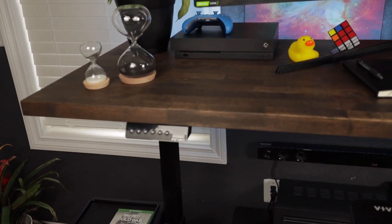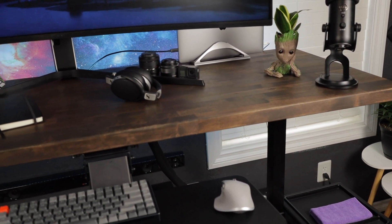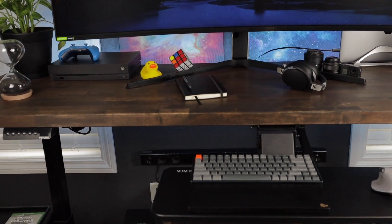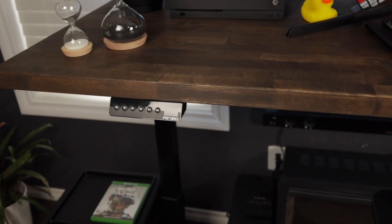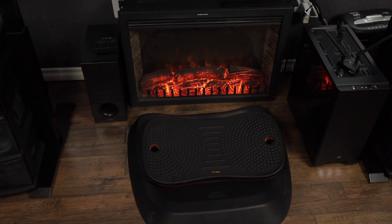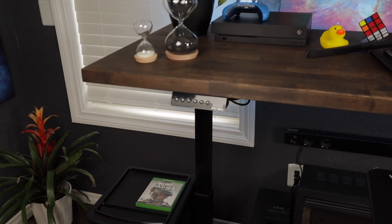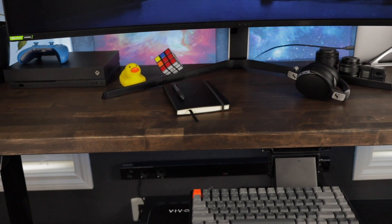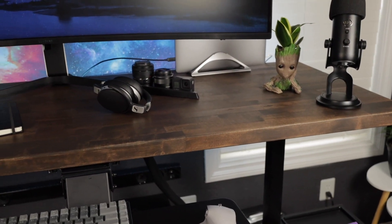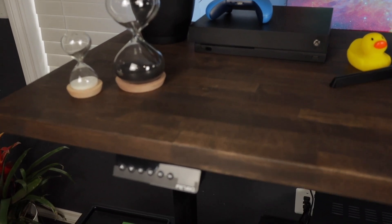My desk was one of the first things I put together in my office. I wanted a nice large desk and was having trouble finding one under $400 that was large enough. I ended up finding a base on Amazon — this one's made by Fezibo, which is actually the same company that makes my balance board. There are multiple bases you can find on Amazon if you're looking to build your own standing desk. Ikea offers countertop options but their real wood countertops were a little pricey.